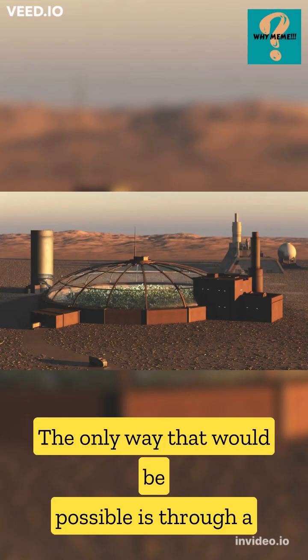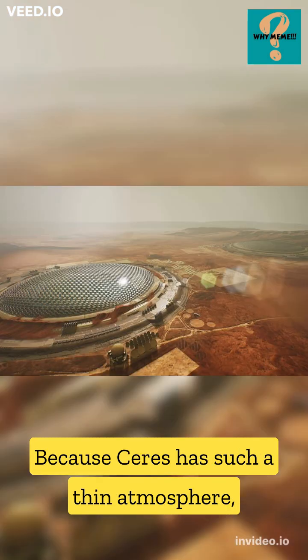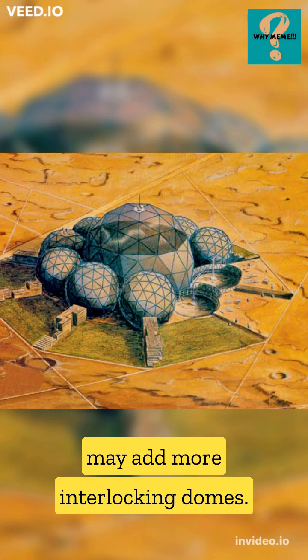The only way that would be possible is through a process known as paraterraforming. Because Ceres has such a thin atmosphere, astronauts would need to build a transparent dome on the surface. As the colony grows, inhabitants may add more interlocking domes.